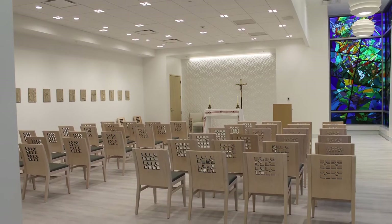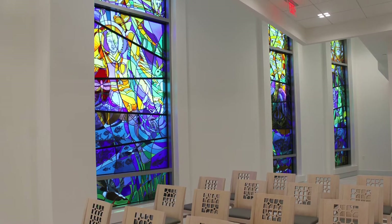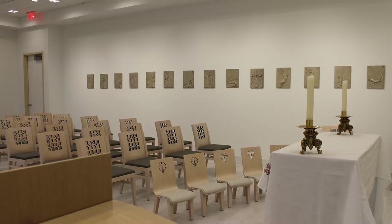This is our chapel. Our Lady of the Lake is a Catholic-based hospital and likes to offer families a place to pray or meditate. Mass services are also held here and all are invited to attend.